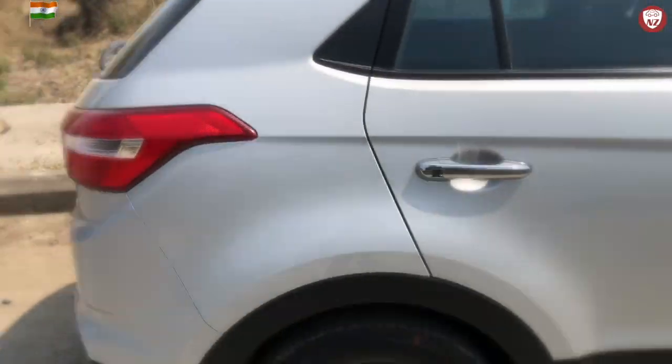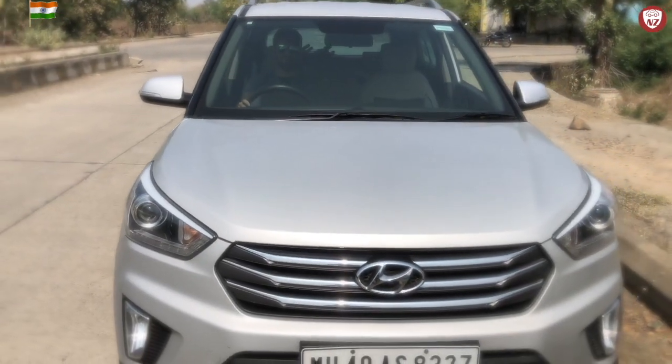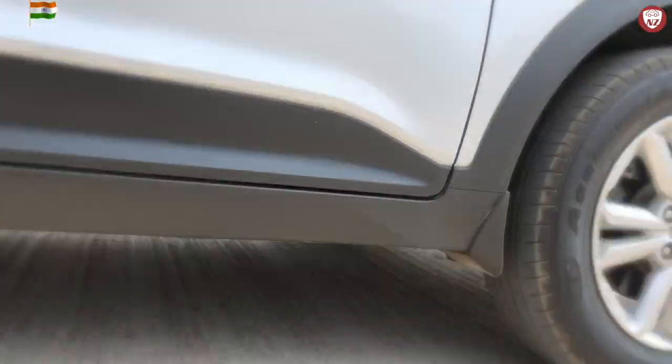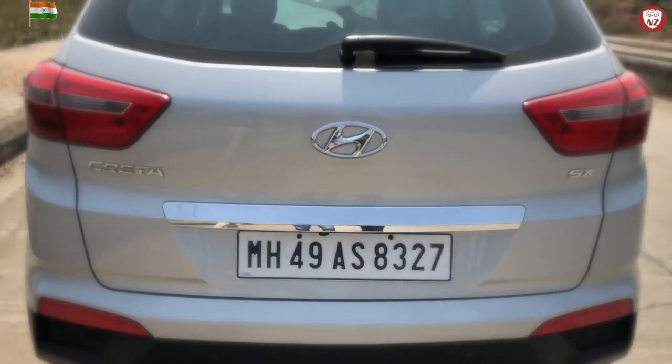While driving from Nagpur to Pune, I had to face a lot of bad roads which were under construction and had a lot of potholes — not just little potholes, but rough roads and sometimes no roads at all. When you suddenly notice a large pothole in front of you and have to suddenly brake your car, the ABS is very reliable in that situation.